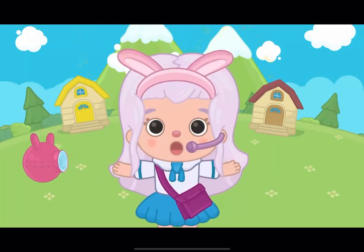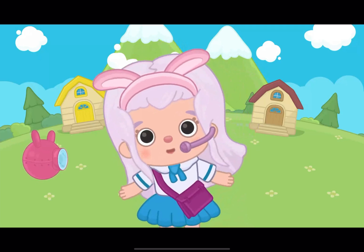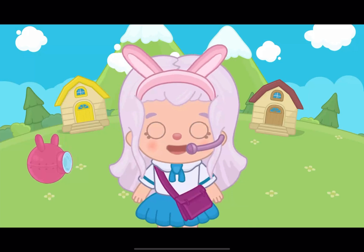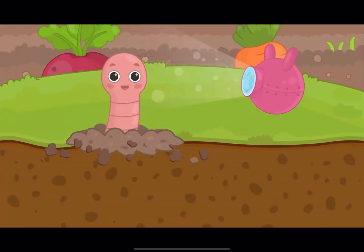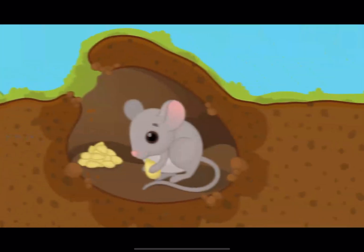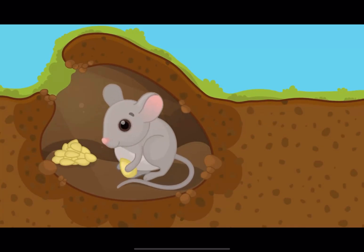Hello! My worm friend is in touch, and he is reporting directly from the ground! Please, tell me what can be found interesting there! Hi, Amy! Oh, there is so much here! Let's take a look! Many animals and insects dig holes in the earth to make their homes.